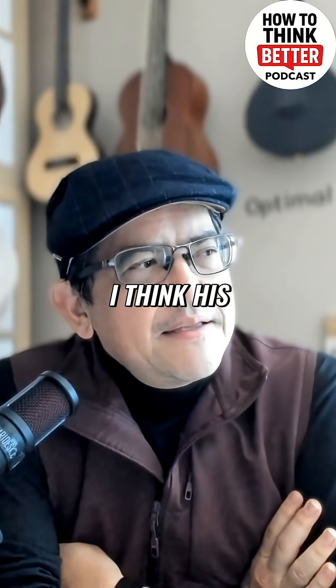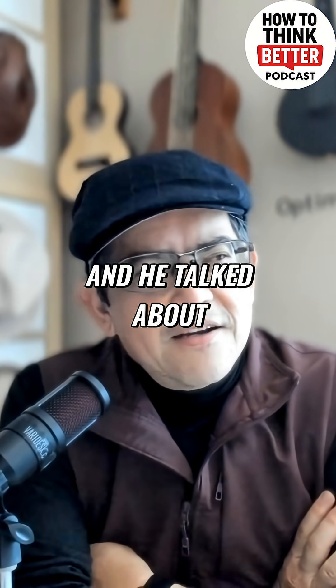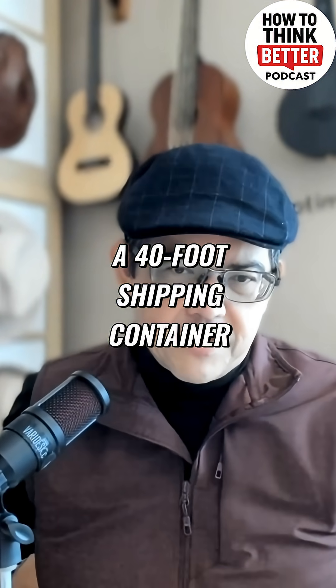So I was watching this guy — I think his YouTube channel is 2-Bit Da Vinci. He's gone into different forms of solar energy and the like, and he talked about this one company that's making these. I think they're the size of a 40-foot shipping container.